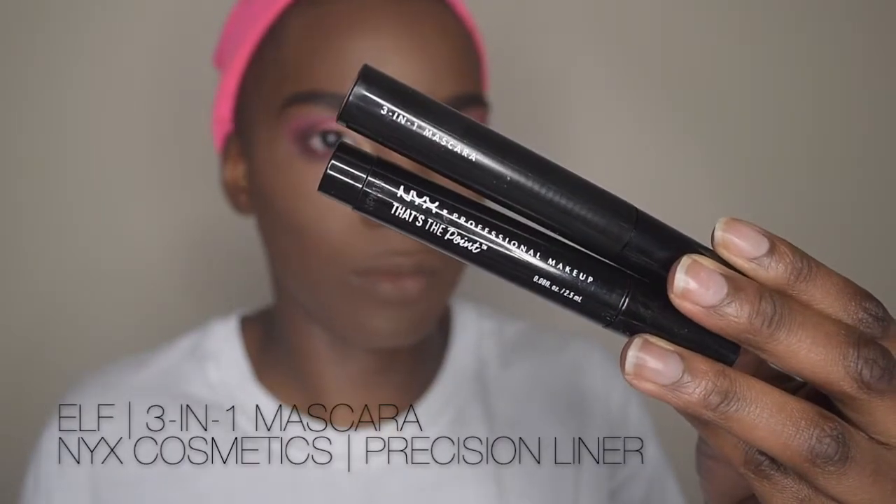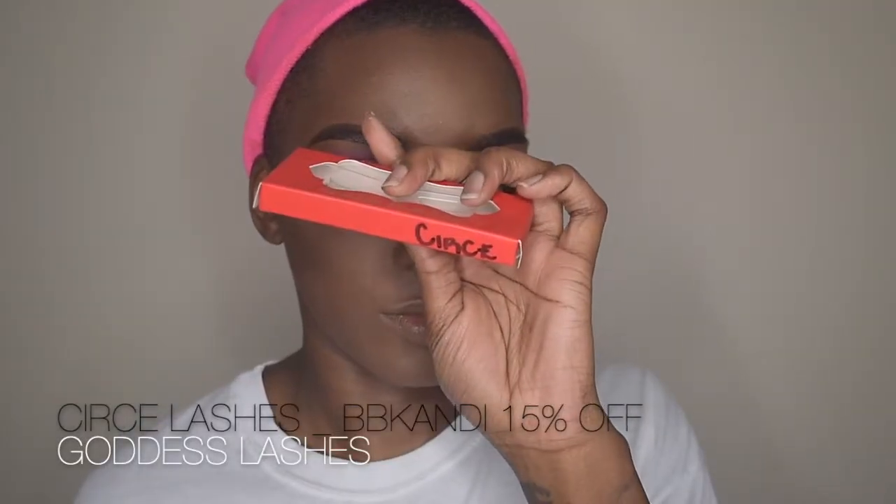Using the same shades on the bottom lash line — Looky at My Cookie, Gumdrop, and Figgety Pudding along the lower lash line. For more definition, we're using the NYX precise liner, and also the ELF three-in-one mascara. Then we're placing lashes from the Goddess Collection in the shade Cerise once the mascara has completely dried.